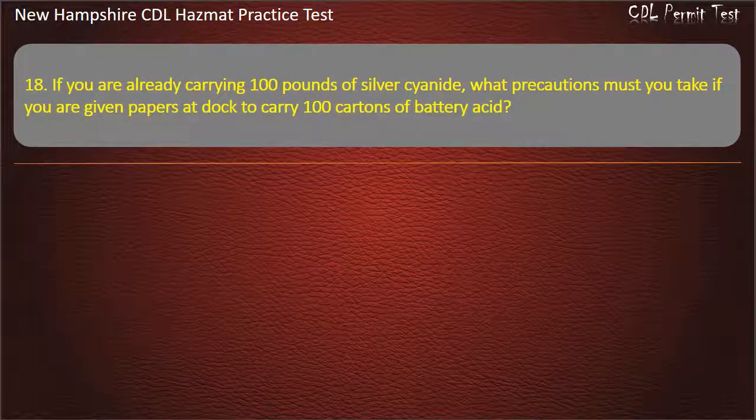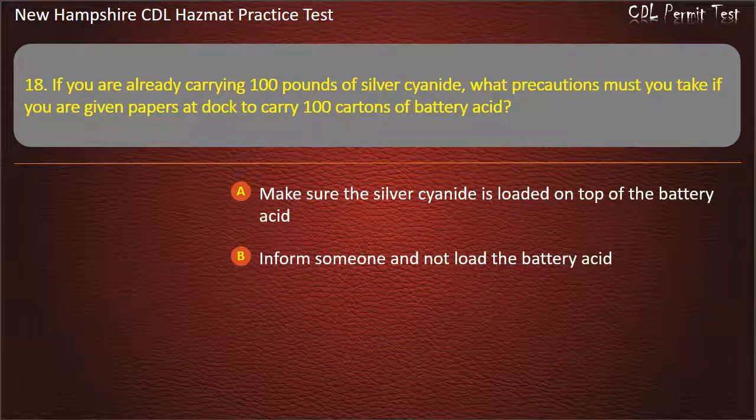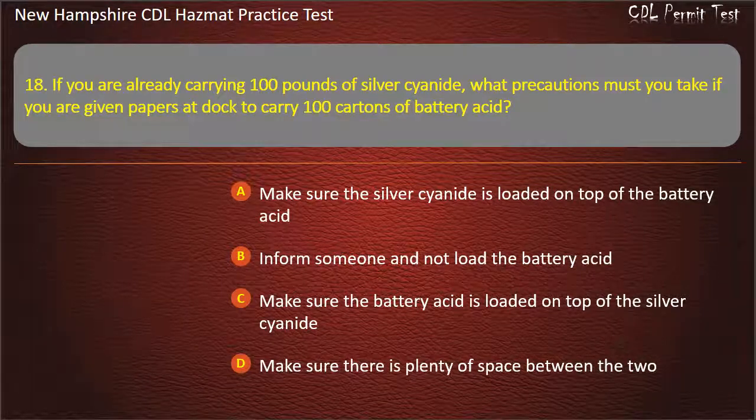Question 18. If you are already carrying 100 pounds of silver cyanide, what precautions must you take if you are given papers at dock to carry 100 cartons of battery acid? Options: make sure the silver cyanide is loaded on top of the battery acid; inform someone and not load the battery acid; make sure the battery acid is loaded on top of the silver cyanide; or make sure there is plenty of space between the two. Answer: Inform someone and not load the battery acid.